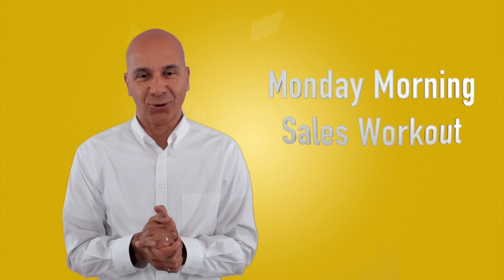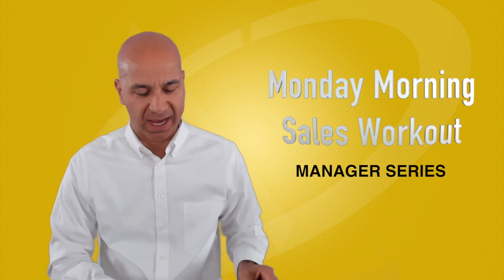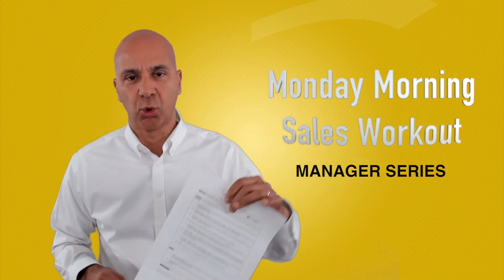Hi, this is Victor Antonio, and welcome to another Monday Morning Sales Workout for Managers. All right, managers, you know the deal — download the worksheet.